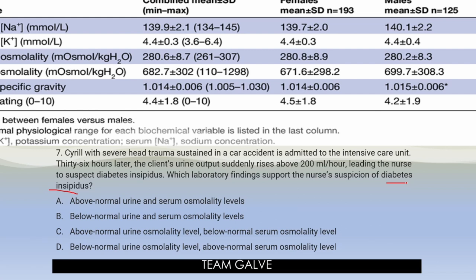Time is up. The answer is letter D — below normal urine osmolality level, above normal serum osmolality level. In diabetes insipidus, excessive polyuria causes dilute urine, resulting in a below normal urine osmolality level. At the same time, polyuria depletes the body of water, causing dehydration that leads to an above normal serum osmolality level. Diabetes insipidus doesn't cause above normal urine osmolality or below normal serum osmolality levels. Hence, the answer is letter D.